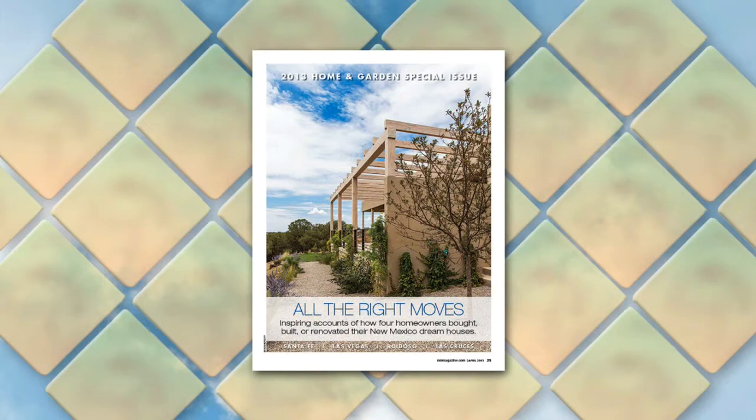This is the home and garden special issue — it's absolutely breathtaking, by the way, the pictures. In it you feature renovated dream houses and give a how-to list for readers who want to build their dream home. Tell us about some of the homes that are showcased.